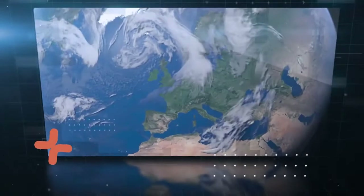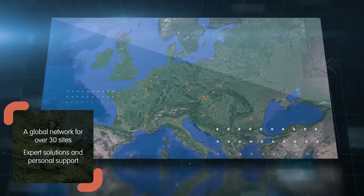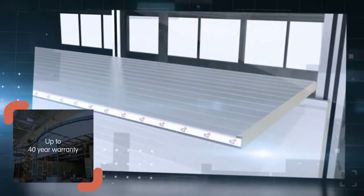Wherever you are located, we are close by, providing peace of mind with personal support and a warranty tailored to your project.